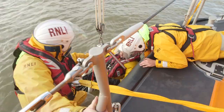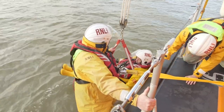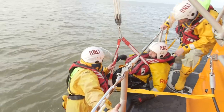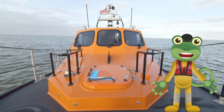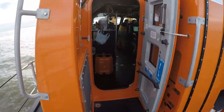They use a special harness and ropes to pull him out as quickly and safely as possible. Just look at how the crew all work together as a team to rescue him. Do you want to have a look inside the lifeboat? Come on — Andy's going to give us a quick tour.